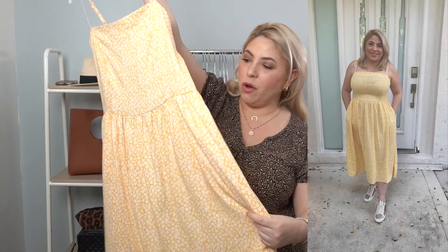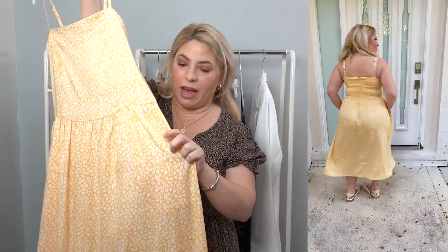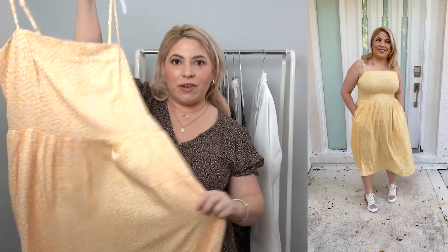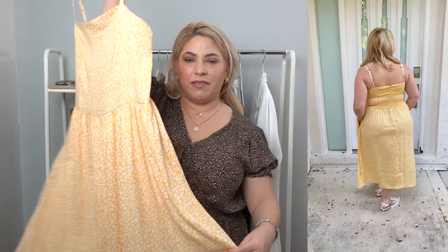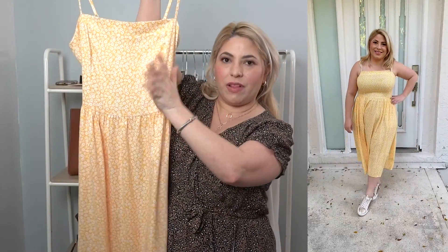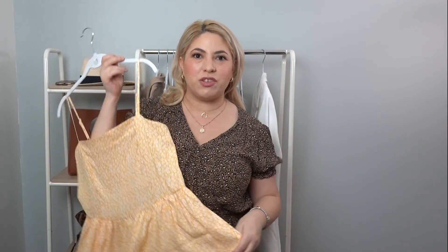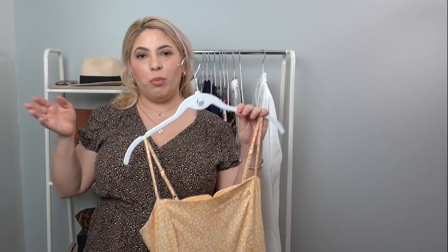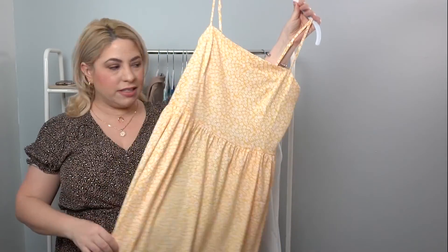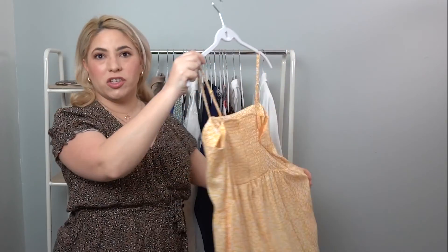I have it in another color, a midi length. It's this yellow print with little ivory flowers — super cute and also has pockets. I really love this for spring. It's like a mustardy yellow, but with the white flowers it looks more spring than fall. I usually think mustard for fall, but right now I'm totally loving this. Again, it has adjustable straps and I'm wearing a size large.